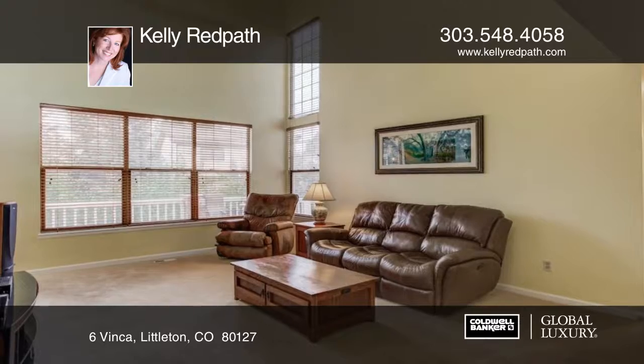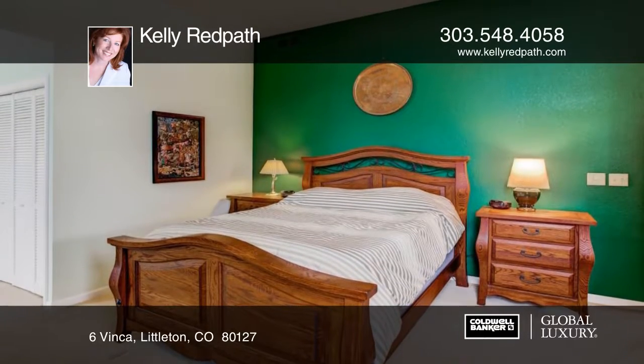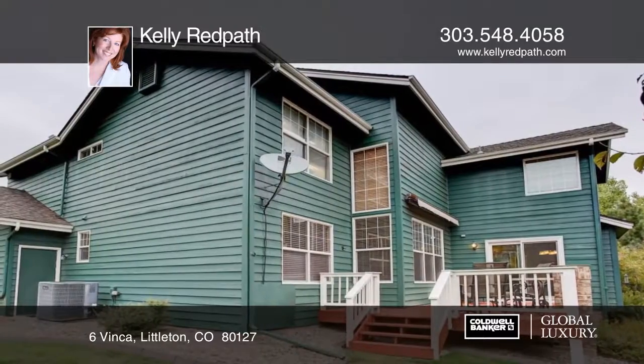Outside you will enjoy the private fenced backyard with refinished deck and electric awning. Situated in a quiet, peaceful location, the gorgeous area offers extensive trails, beautiful views, pool, and tennis.